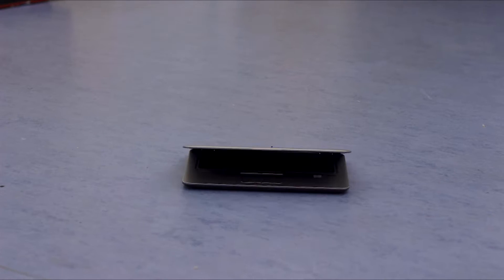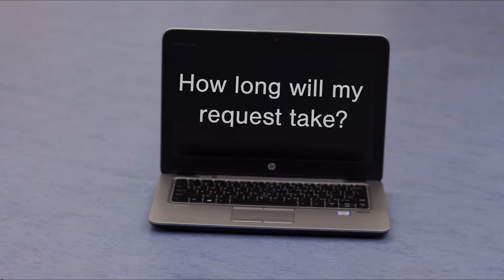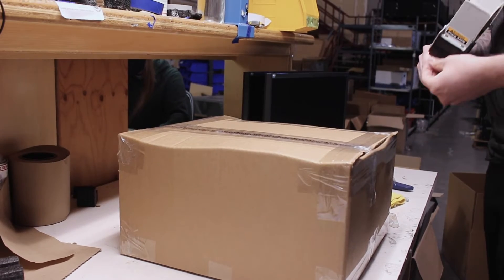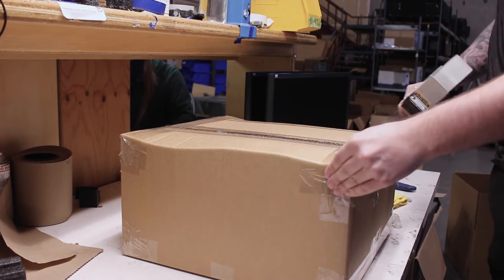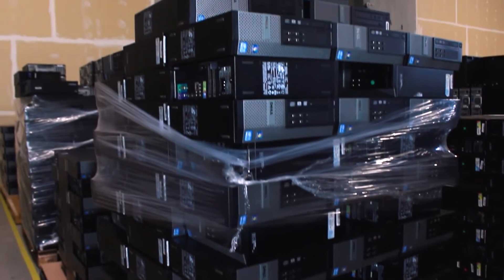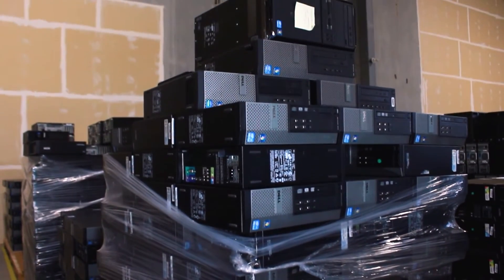We often get asked how long it takes us to fulfill a request. Our goal is to get equipment refurbished, packaged, and shipped within two weeks of receiving a request. This can take longer when we have multiple large requests, limited access to appropriate equipment, and staffing levels.